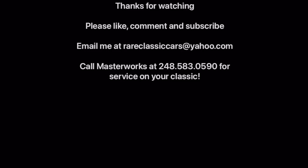This video was shot in part on site at Masterworks Automotive Services in Madison Heights, Michigan, where I get all my cars serviced. If you're looking for a place to service your classic, call Masterworks and talk to Brian — tell him I sent you. Their phone number is 248-583-0590. Thanks again for watching.